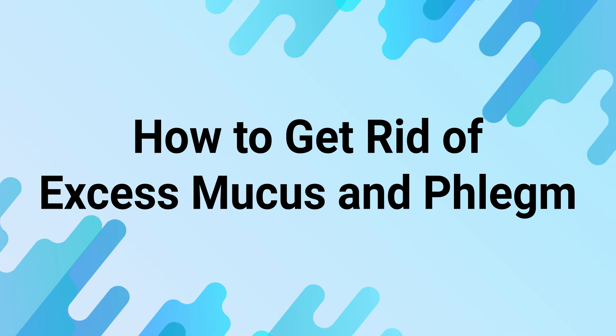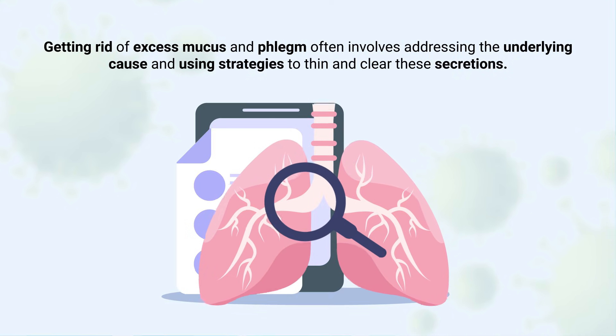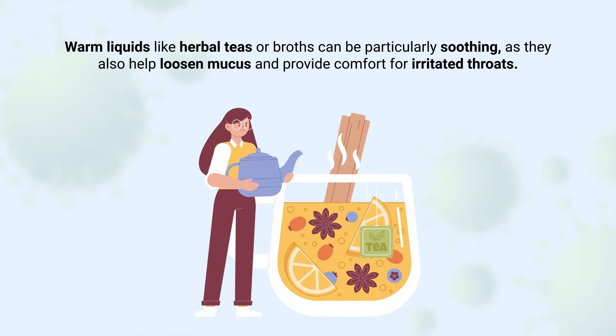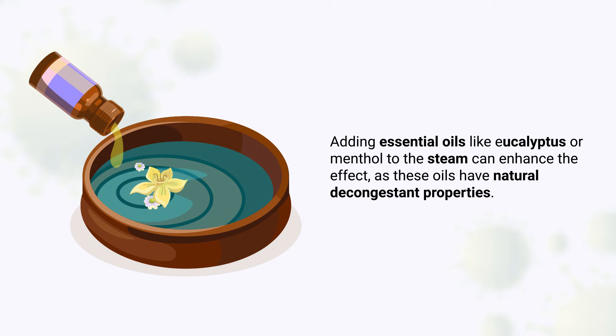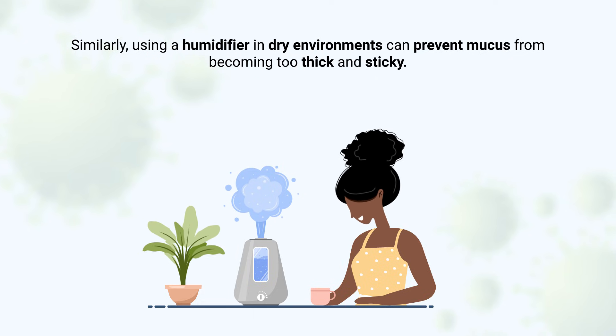Getting rid of excess mucus and phlegm often involves addressing the underlying cause and using strategies to thin and clear these secretions. Staying hydrated is one of the most effective ways to reduce excess mucus. Drinking plenty of water helps thin the mucus, making it easier to expel from the airways. Warm liquids like herbal teas can be particularly soothing, as they help loosen mucus and provide comfort for irritated throats. Steam inhalation is another useful method; breathing in warm, moist air can loosen mucus in the nasal passages and chest. Adding essential oils like eucalyptus or menthol to the steam can enhance the effect, as these oils have natural decongestant properties. Using a humidifier in dry environments can also prevent mucus from becoming too thick and sticky.